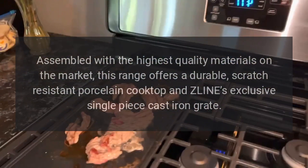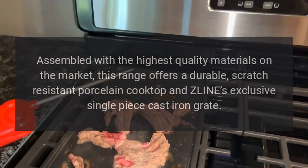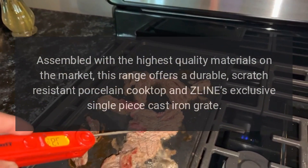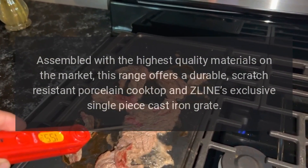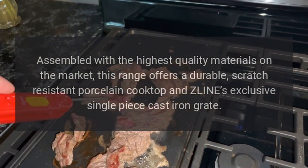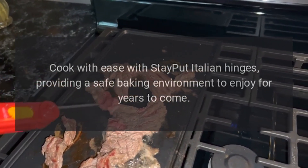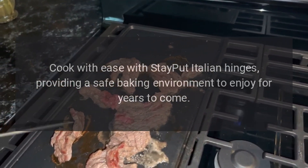Assembled with the highest quality materials on the market, this range offers a durable scratch-resistant porcelain cooktop and Z-Line's exclusive single-piece cast iron grate. Cook with ease with stay-put Italian hinges providing a safe baking environment to enjoy for years to come.